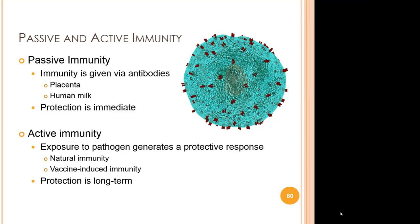Passive immunity is provided when a person is given antibodies to a disease rather than producing them through their own immune system. A baby acquires passive immunity from its mother through the placenta or breast milk. A person can also receive passive immunity through antibody-containing blood products such as immune globulin when immediate protection is needed. The major advantage of passive immunity is that protection is immediate, whereas active immunity takes time — usually several weeks — to develop. However, the downside is that passive immunity lasts only a few weeks or months; only active immunity is long-lasting.